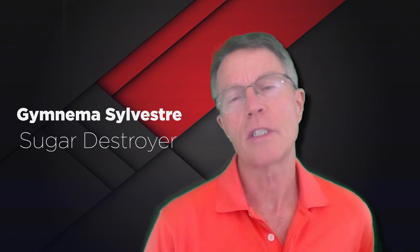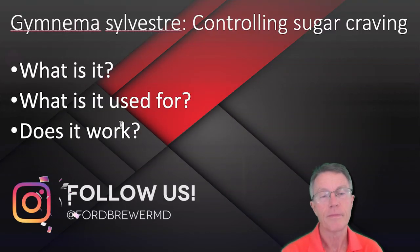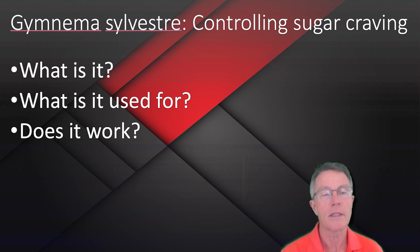I'm going to do a couple of videos on it. The first one is basically just the basics; the second video will go into a little bit more of the biochemistry. So let's do it. Gymnema Sylvestre: controlling sugar craving. What is it? What's it used for, and does it work?